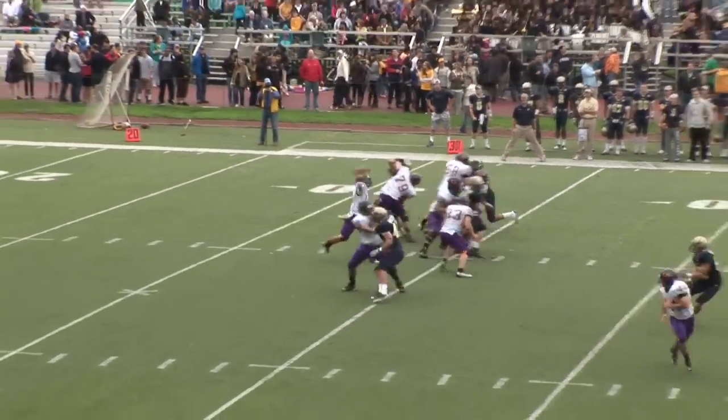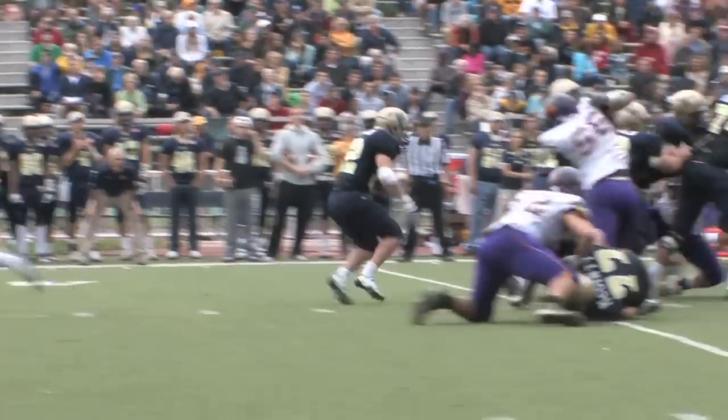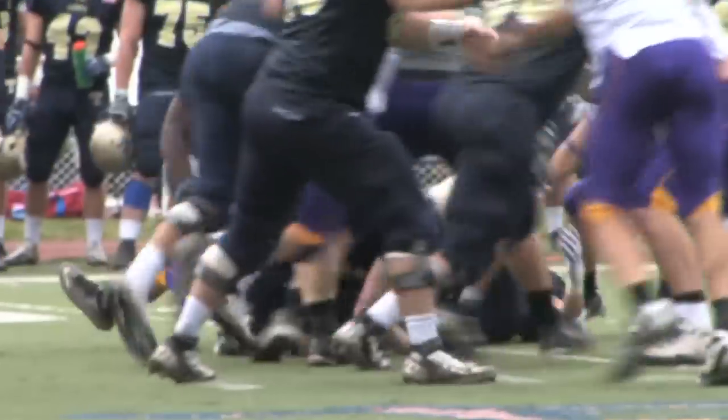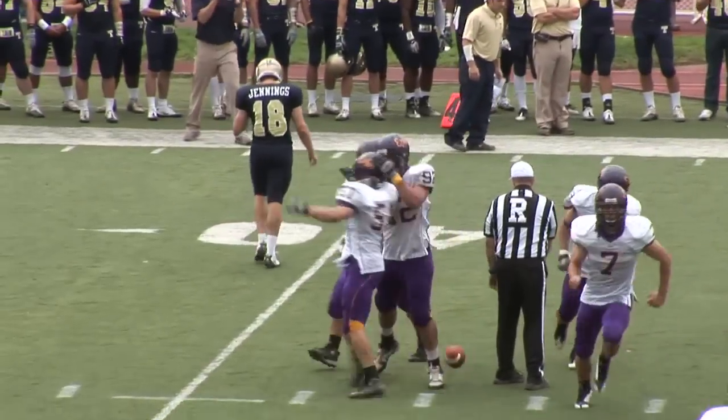He's going to play action pass, looking for J.C. Stigney, wide open over the middle of the field. Maybe a bubble — ball is down. The East say they have it, and that is the turnover the East were looking for.